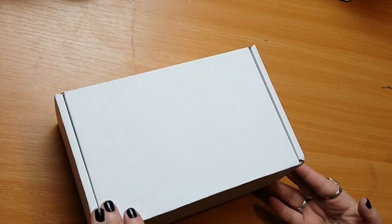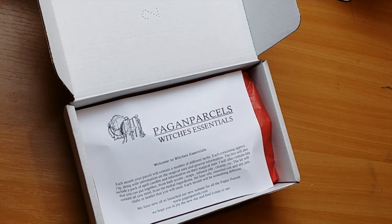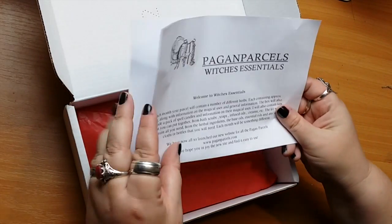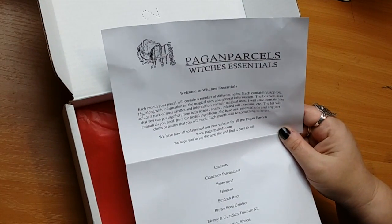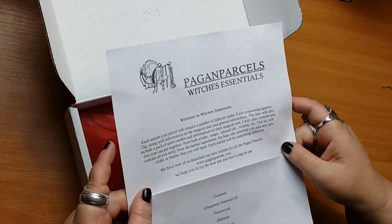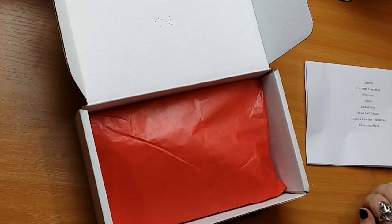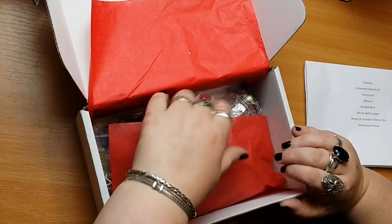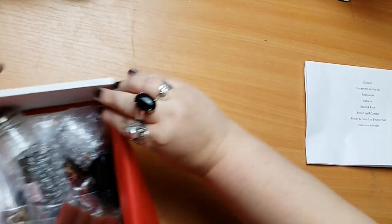Let's get into it — it smells nice. This is one of the witchy essentials ones. Crafting Magic has rebranded all their boxes now as Pagan Parcels, so Crafting Magic is the shop and Pagan Parcels is the subscription service. I can smell cinnamon oil — yummy. Some nice tissue paper to add to our collection.